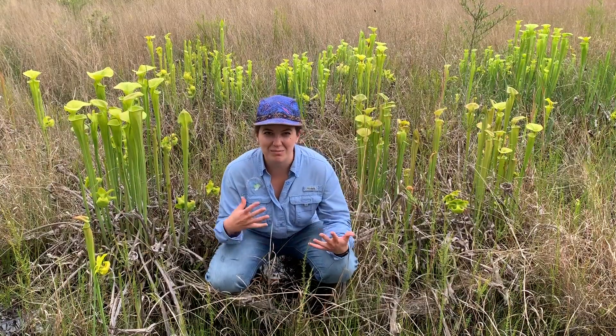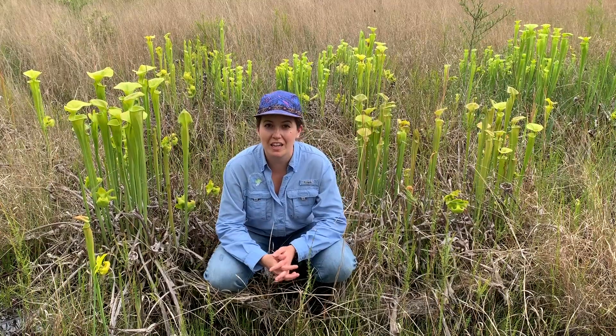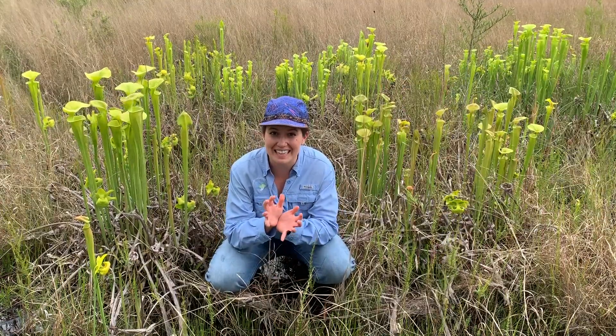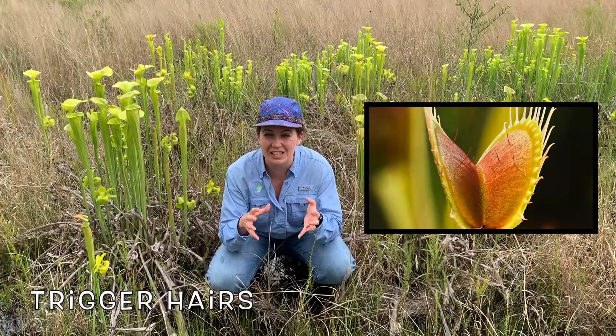Now let's talk about some different types of carnivorous plants. The one most people think of are snap traps, like the Venus flytrap. Venus flytraps have mouth-like leaves, and inside their mouths they have tiny hairs that act like triggers.